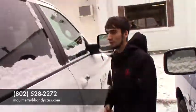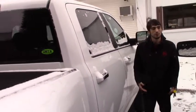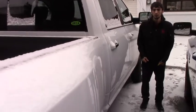Give me a call at 802-528-2272 if you have any more questions. I just wanted to give you a closer look at the vehicle — let me know what you think. Thank you.